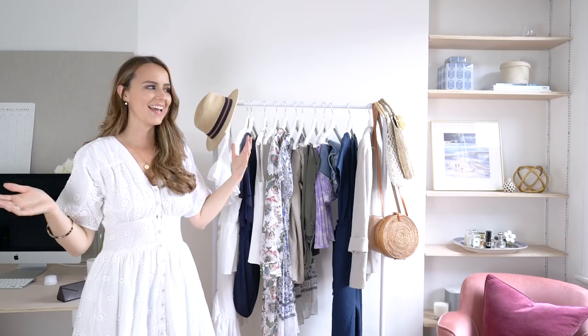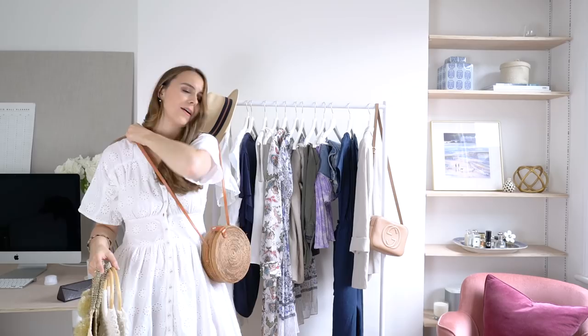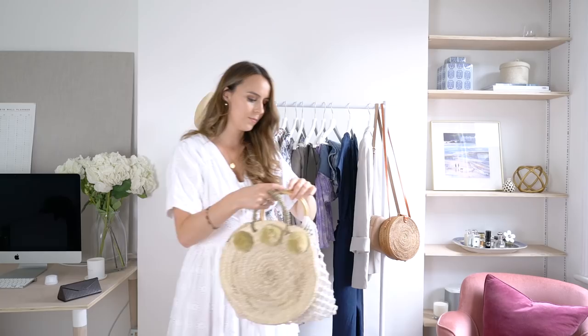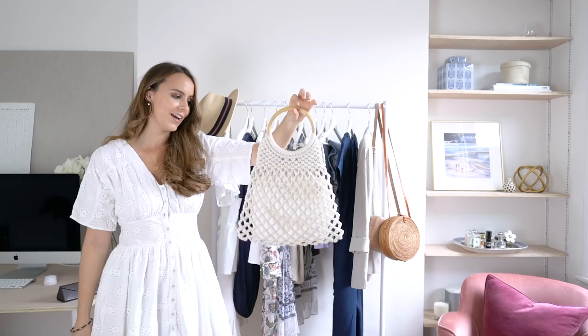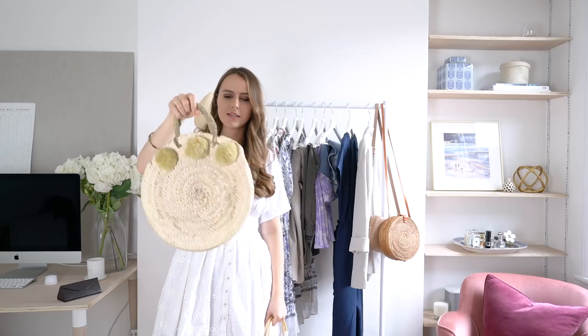Straw bags are such a big trend this year and I've always loved them. First, this one from Urban Outfitters — I love the length and being able to wear it crossbody; it fits a lot more than you'd think. Then a little white crochet one from Topshop that goes lovely with so many outfits. And a really rustic-looking circular straw bag with pom-poms — it's sturdy and charming, more of a summer countryside piece than a London piece.